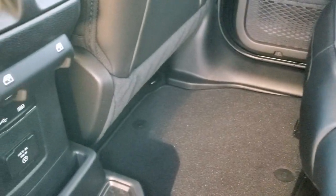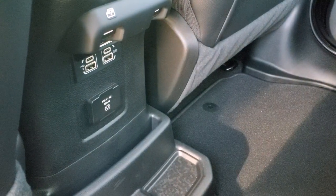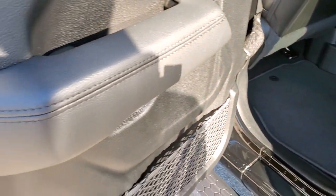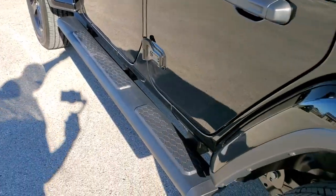You do get a 115-volt, 150-watt plug-in back here, and you also get two USBs and two more USB-Cs. Factory floor mats, and you do get the child safety locks on the back doors.